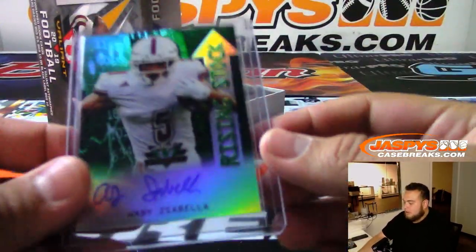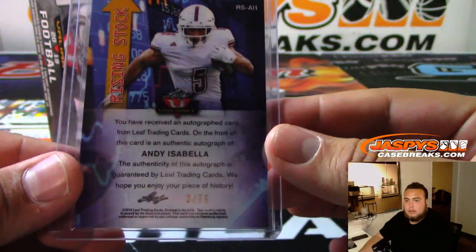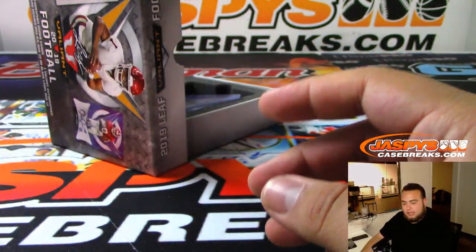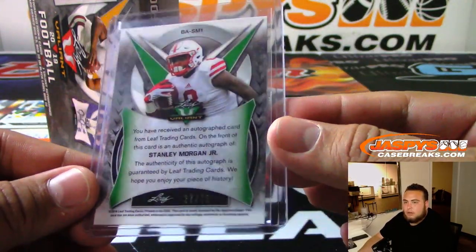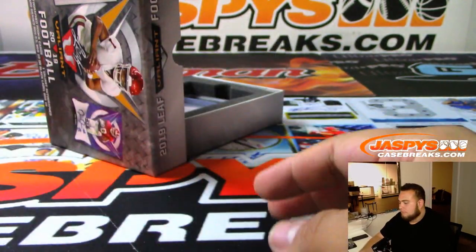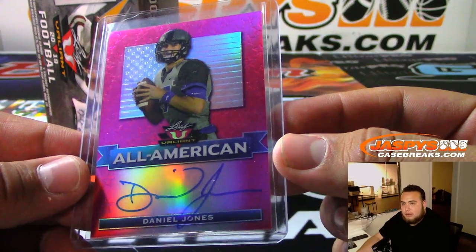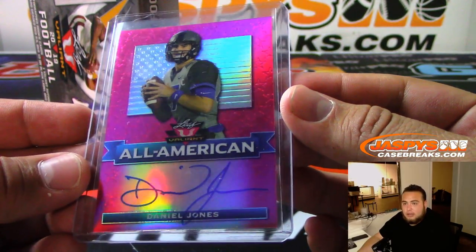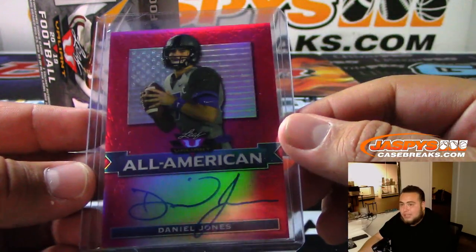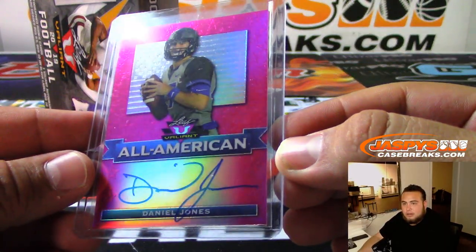Alright, the first one to start off box two is Andy Isabella, and that is 3 of 75. He went to the Steelers — nice. Next one we got is Stanley Morgan Jr., number 2 of 75. And a quarterback — Daniel Jones, All American, numbered 7 of 15. That's a jersey number in college at least — I'm not sure what he's wearing with the Giants, but I think that's jersey number 7 of 15. So that's pretty nice, a little extra eBay one-of-one you want to call it — jersey number.